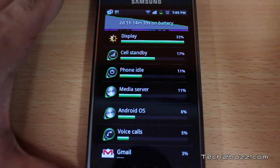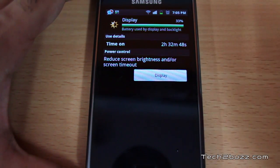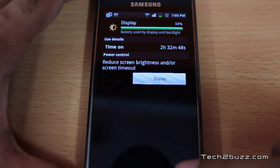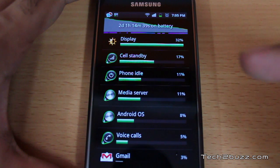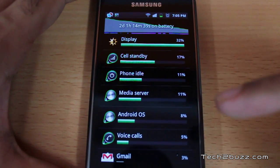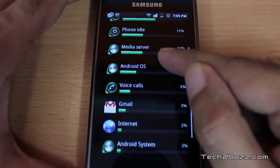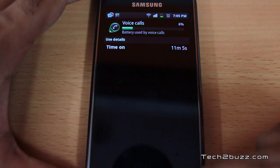I did not use the phone a lot in the past two days — it was light usage. If you click on the display, it shows that I used the phone for about two hours and 32 minutes. Out of that, approximately one and a half hours was used for browsing the net over Wi-Fi. I did not make a lot of voice calls; I made about 11 minutes of voice calls in the past two days.